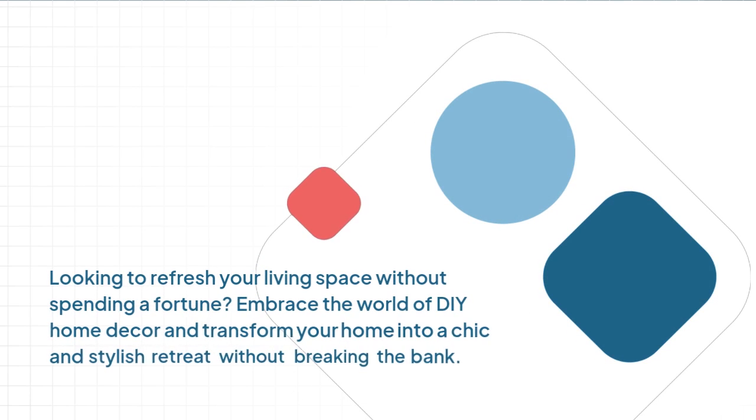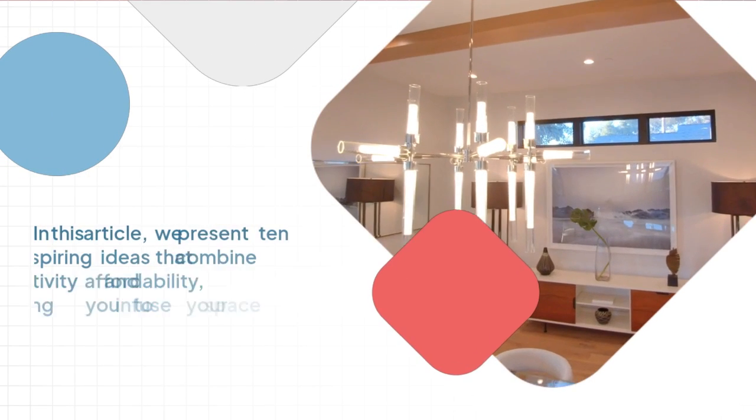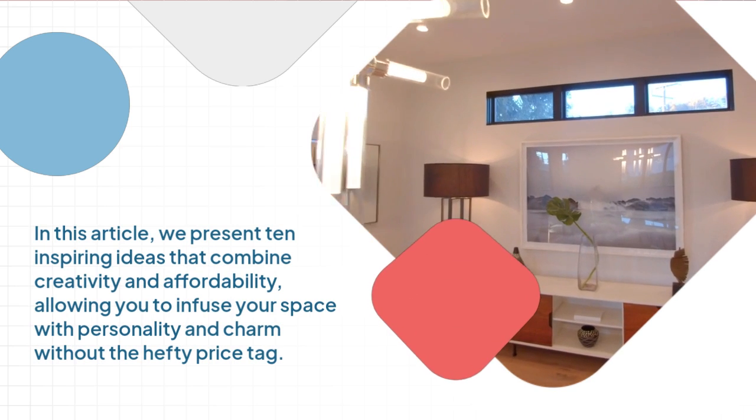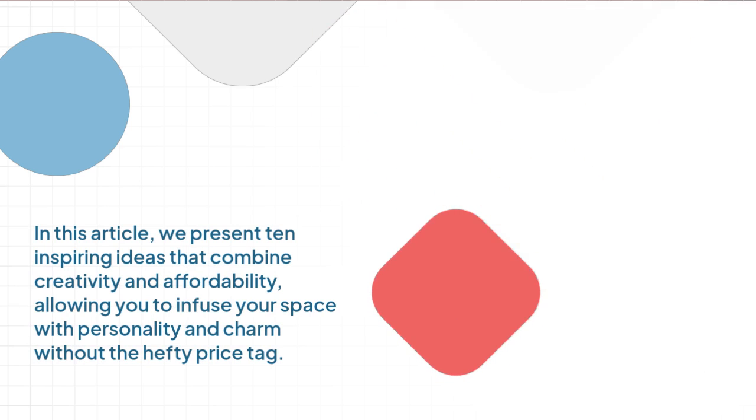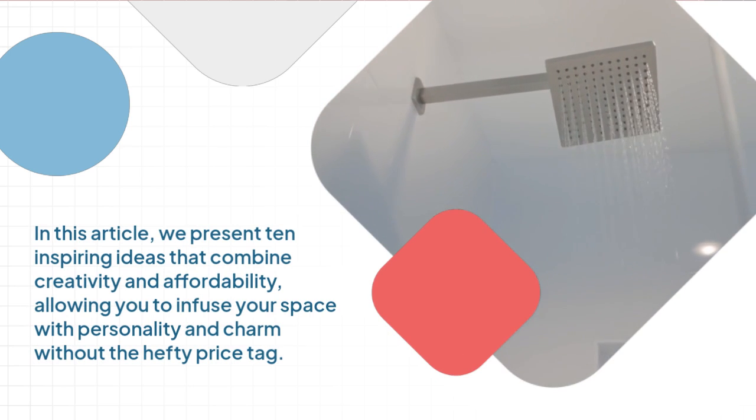Looking to refresh your living space without spending a fortune? Embrace the world of DIY home decor and transform your home into a chic and stylish retreat without breaking the bank. We present 10 inspiring ideas that combine creativity and affordability, allowing you to infuse your space with personality and charm without the hefty price tag.